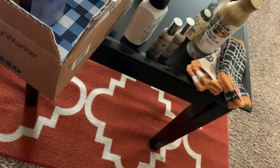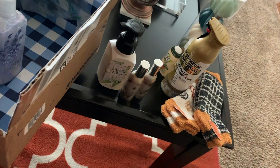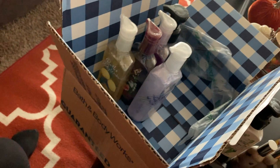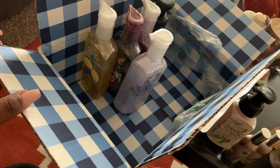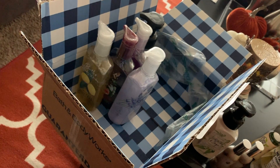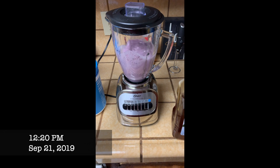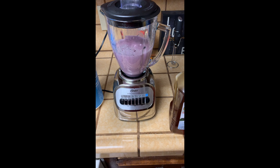That's my little Bath & Body Works haul and my little Target haul — that's everything I got today. I do have some more deliveries coming, but we're going to chill out on all the ordering after this. I forgot to eat breakfast, so this smoothie is the first thing I'm having besides the coffee for the day.